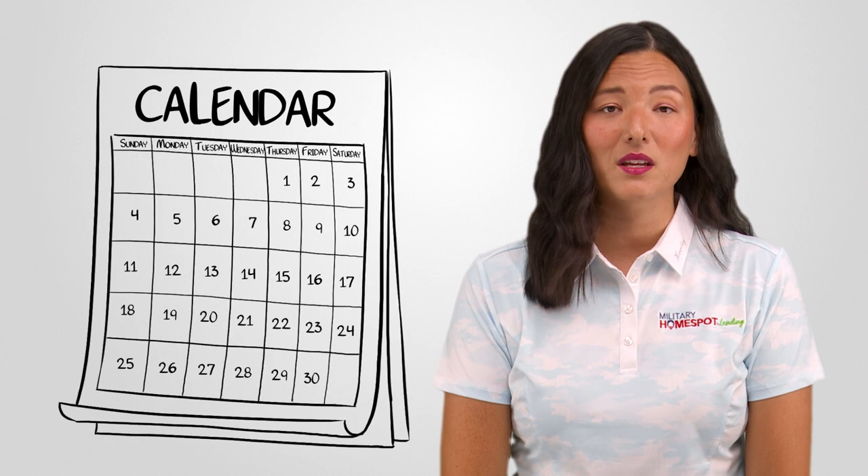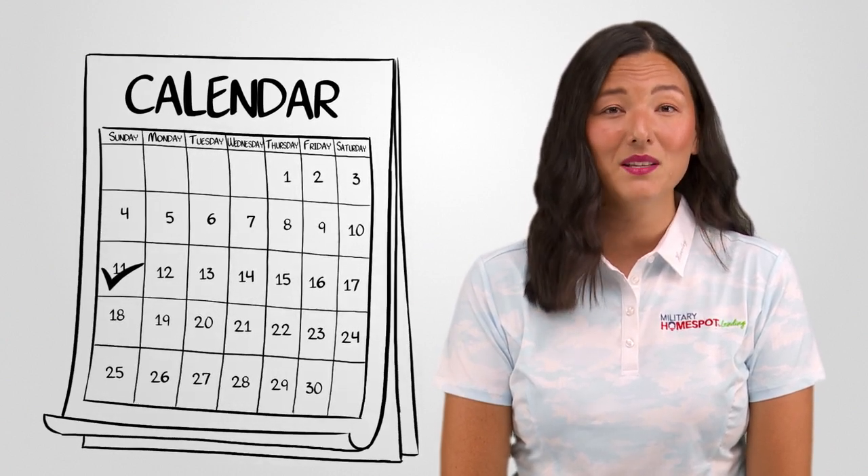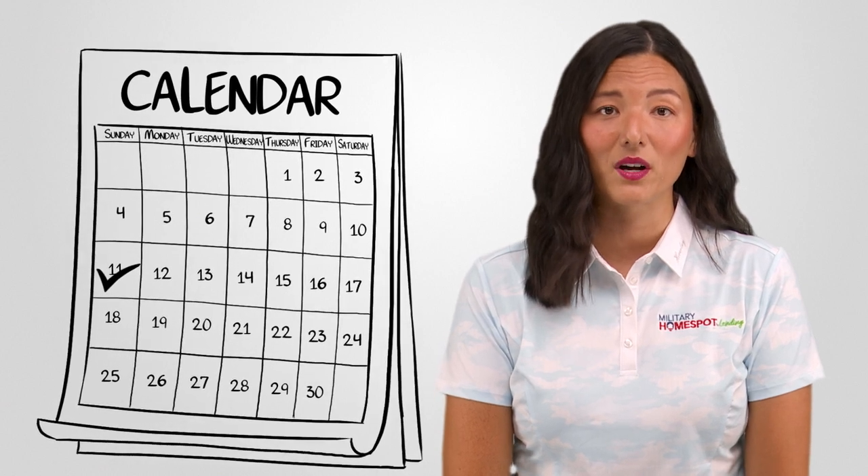Another important thing to be aware of is that consistently paying bills on time is crucial. Late payments can significantly impact your credit score. Set up payment reminders or automatic payments to stay on track and demonstrate responsible financial behavior.